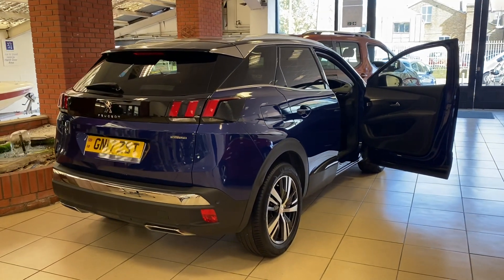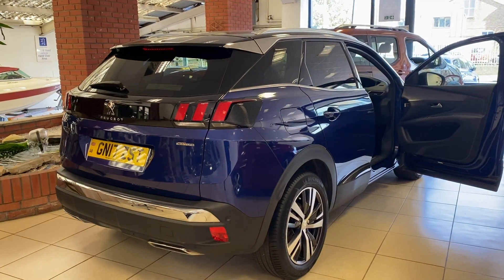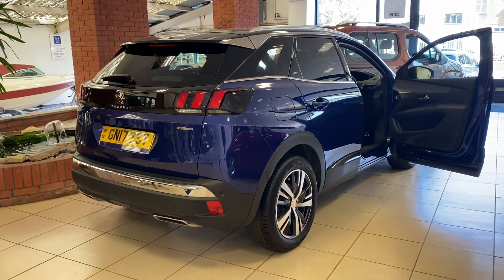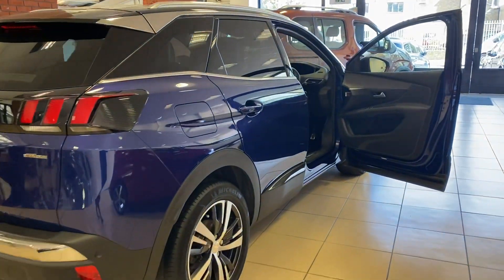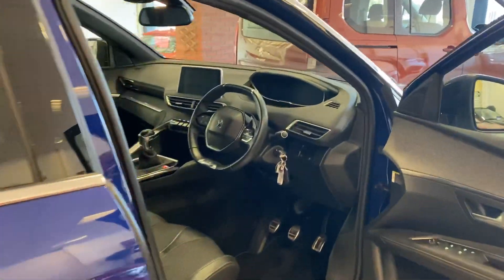In this video we're going to look at the voice recognition system on this Peugeot 3008 SUV. This is a 2017 model but the system remains common even on brand new cars today.